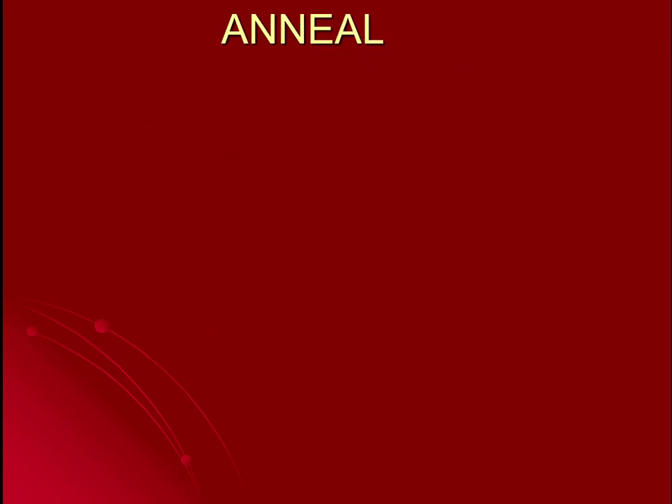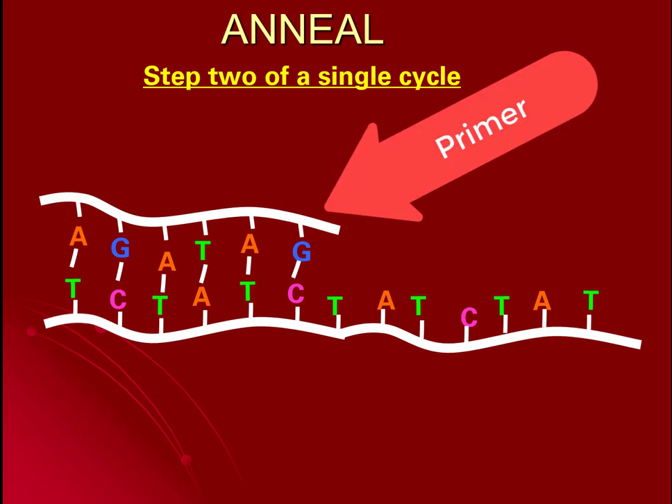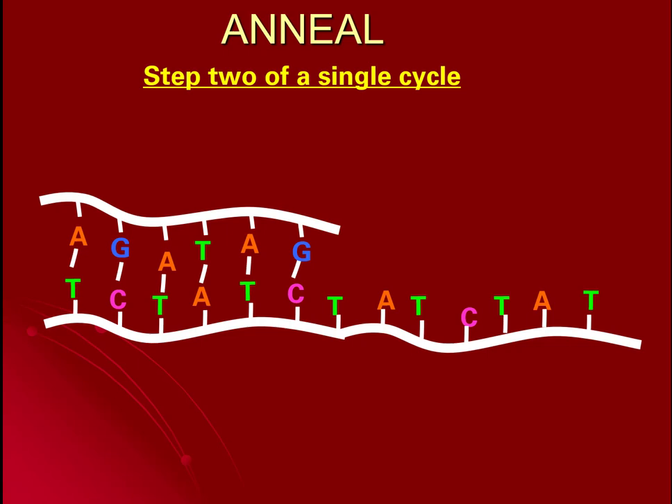The next step is called anneal, which literally means to attach or to glue. We have our single-stranded piece of DNA, and to that we add a small primer. This primer matches the beginning sequence of our piece of DNA — for example, T-C-T-A-T-C gets matched to A-G-A-T-A-G. By doing this, we give it a place for the process to start, like giving a kickstart to a kid learning to ride a bike. Annealing is attaching a matching primer so we can begin to copy our piece of DNA.